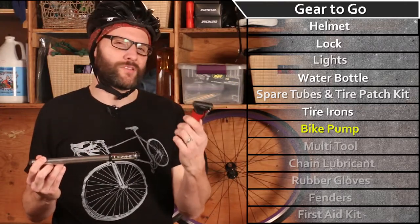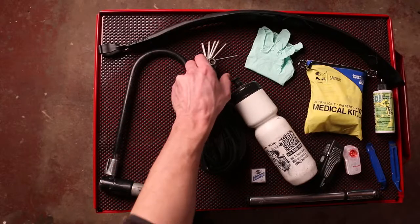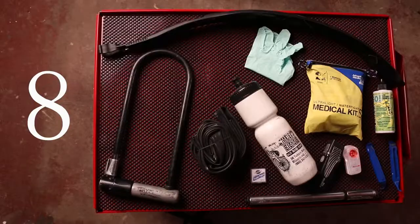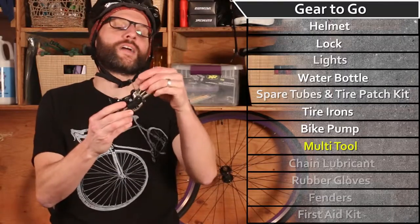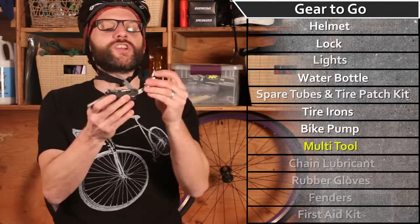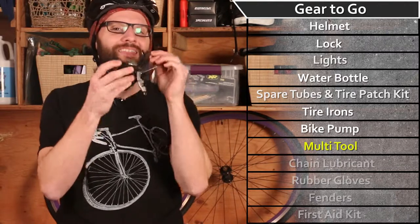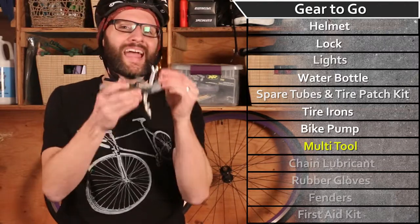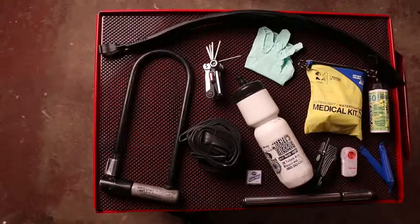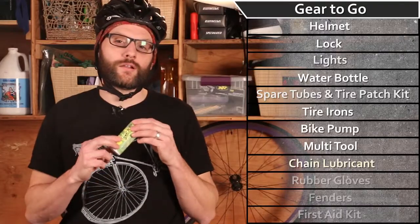Now for the bicyclist's Swiss Army knife: the multi-tool. You've got hex wrenches to adjust your seat post or handlebars, you've got the chain tool, and a multitude of different tools. This is one-stop shopping at its best. To limit the wear and tear on your chain, you're also going to want to clean it and lubricate it.